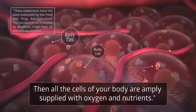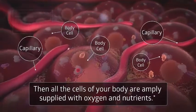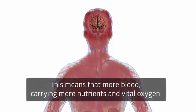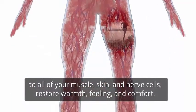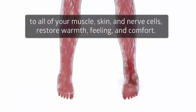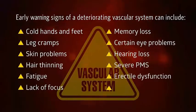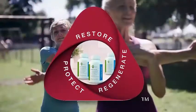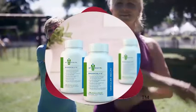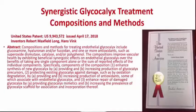All the cells of your body — including your brain, heart, and muscles — are amply supplied with oxygen and nutrients. More blood cells carrying more nutrients and vital oxygen to all of your muscle, skin, and nerve cells restore warmth, feeling, and comfort. Don't wait another minute — wake up and listen to your body's early warning signs that your glycocalyx and microvascular system is breaking down. Take control of tomorrow now by starting daily use of Endocalyx today. It's not too late to restore, regenerate, and protect your glycocalyx and microvascular system.